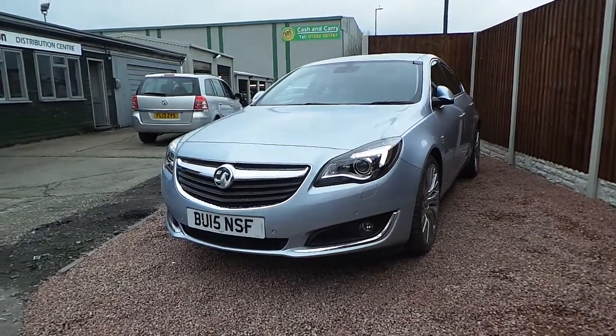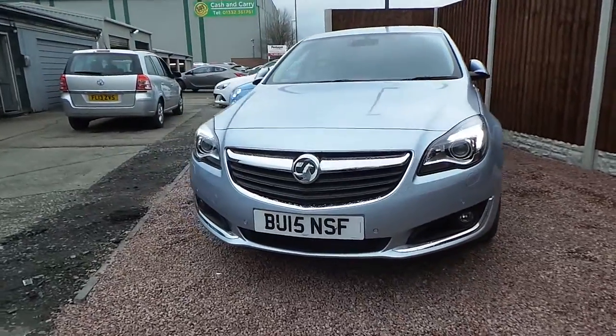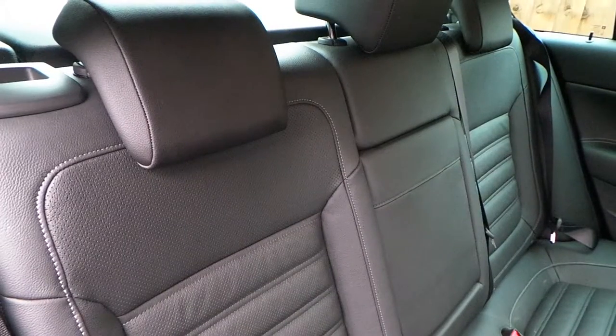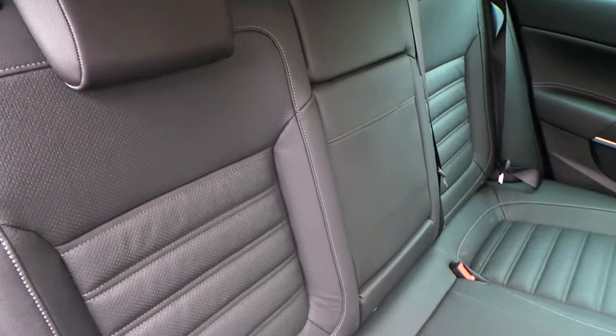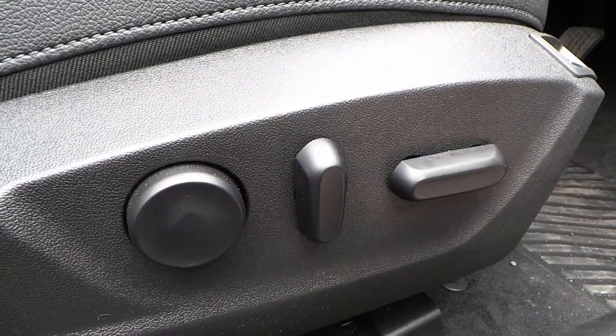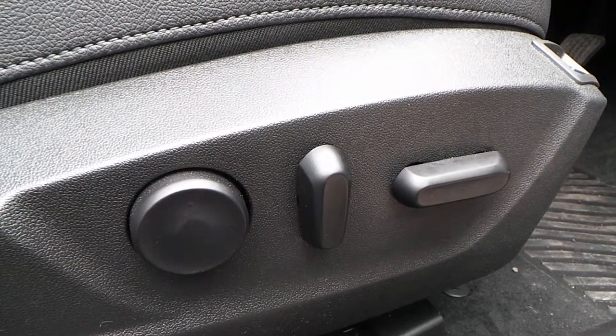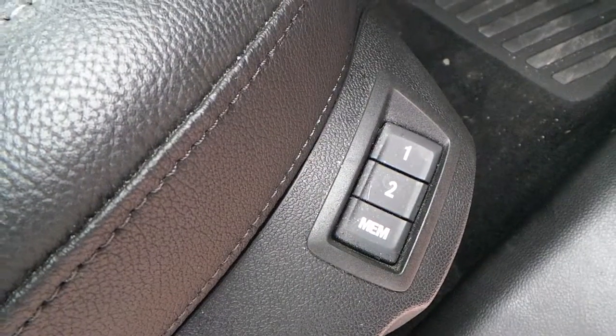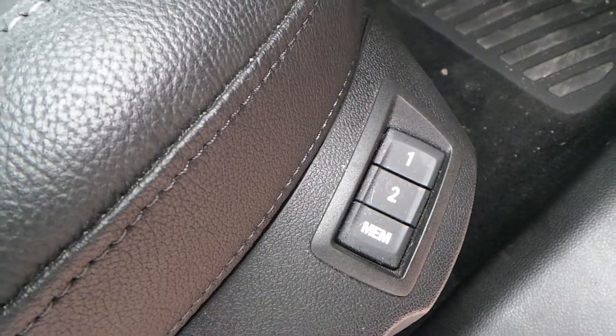This Voxel Insignia comes with full service history and is in fantastic condition. The inside is finished with full black leather interior. The driver's seat is fully electric, so you can adjust your seat and then have the option to save your seat adjustment just how you like it.